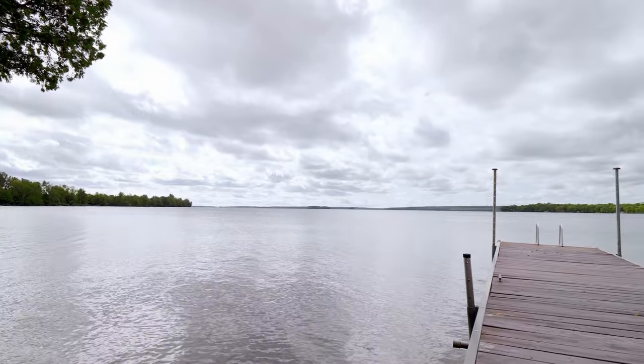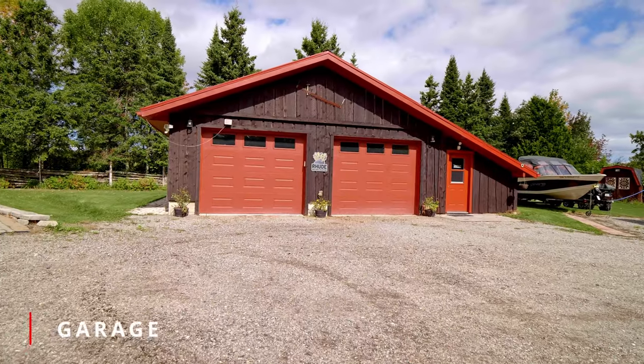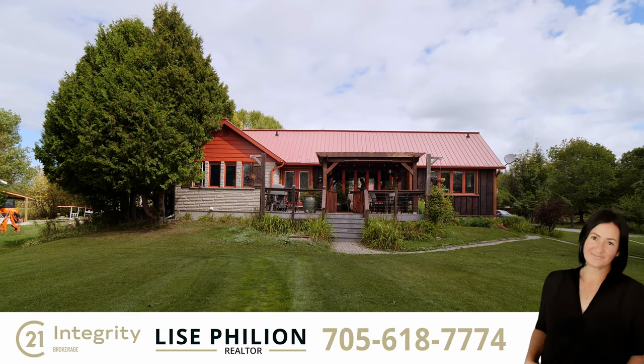This home and property has you equipped to live a simple lake life. Call for a private showing of this gorgeous waterfront property.